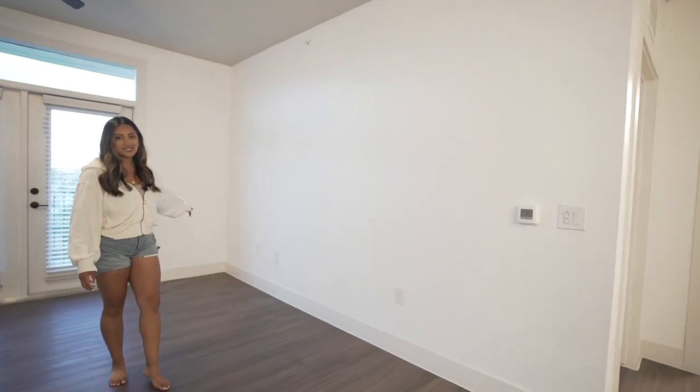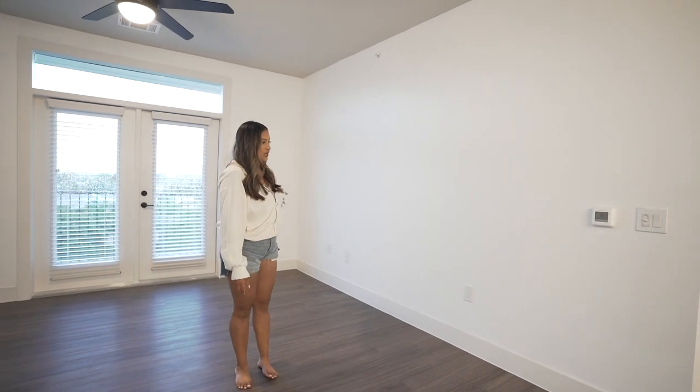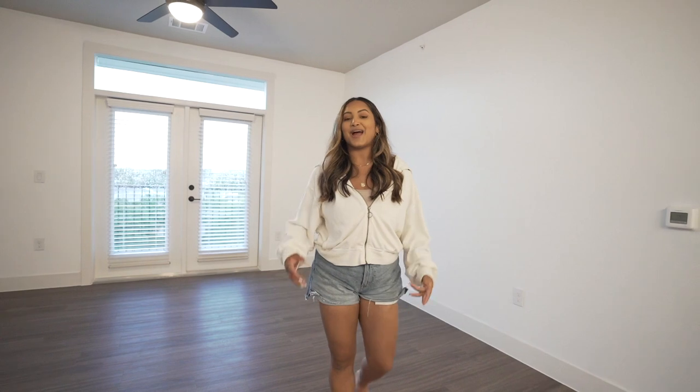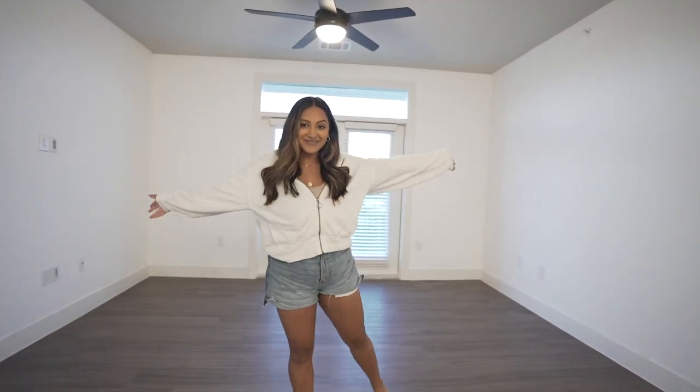You guys know we have that big white sectional — I don't even think it's going to take up this whole wall, so we might put a table over here, then the sectional, and then another table. I really wanted an accent chair, so once we bring in the couch we can assess how much space we have. I definitely want to get a rug. Also if you guys notice, we have hardwood floors — our last place had all carpet. The bedrooms do have carpet, but we have hardwoods in the living room, which is really exciting.